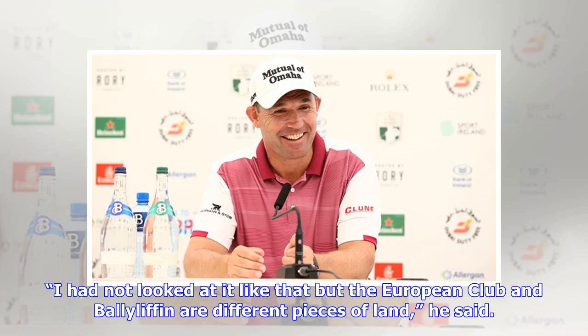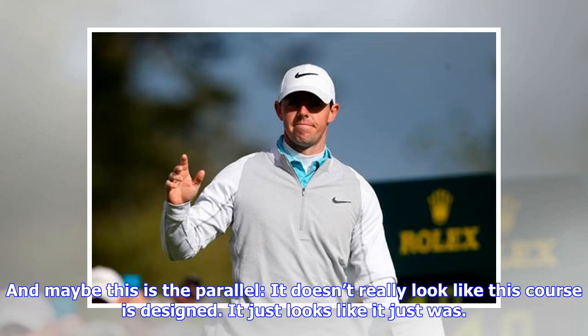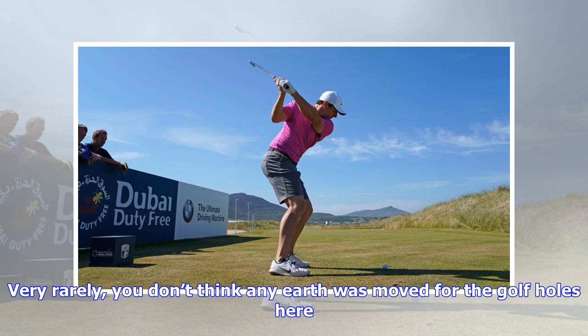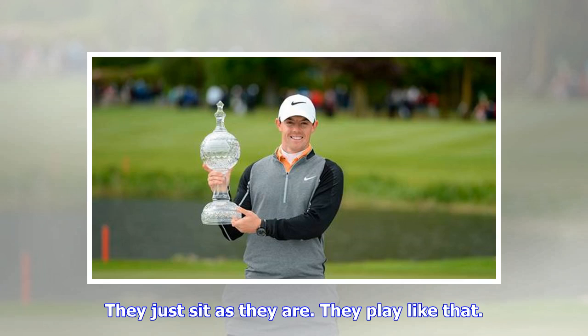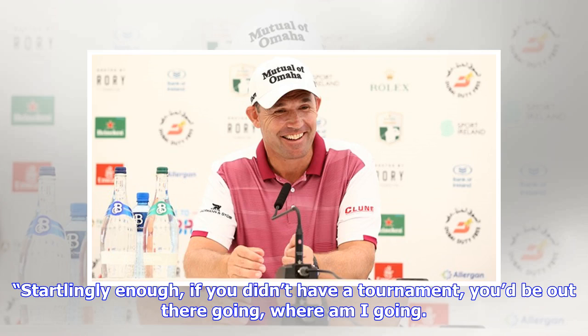'I had not looked at it like that, but the European Club and Ballyliffin are different pieces of land,' he said. 'I just saw a very traditional links golf course here. And maybe this is the parallel — it doesn't really look like this course is designed. It just looks like it just was. Very rarely do you think any earth was moved for the golf holes here. They just sit as they are. They play like that. It looks like this golf course just came into being rather than was designed, which is the beauty of it.'